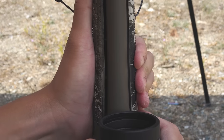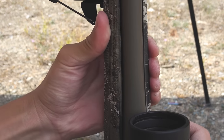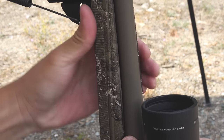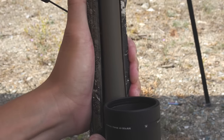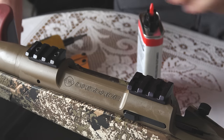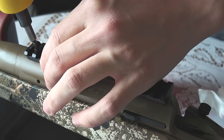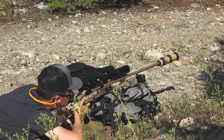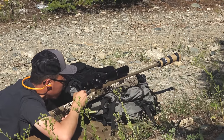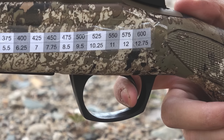I want to walk you through why the CVA Cascade is such a great value rifle. First, if you just feel the stock, it's burly, rugged, and tough — not flimsy and weak like some other rifles around its price point. Second, this rifle comes with a two-piece Picatinny rail mount, meaning you don't have to buy an aftermarket one, which saves you money. Third, the rifle comes threaded 5/8x24, so if you want to put a suppressor or a muzzle brake on it, it's already threaded and ready to go.